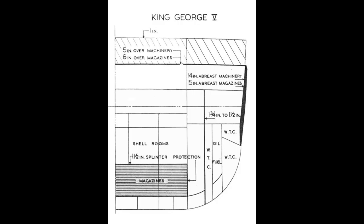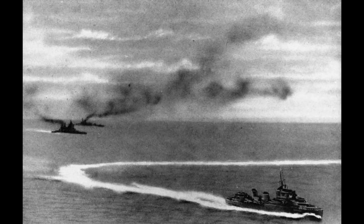The underwater protection system was complex, and was designed to protect against a thousand-pound warhead, which it had successfully resisted in full-scale trials. Unfortunately for the Prince of Wales, three out of the four hits which sank it hit outside the system. The one which did hit inside was successfully resisted, but one of the others hit a propeller shaft, and that was pretty much it for that ship.